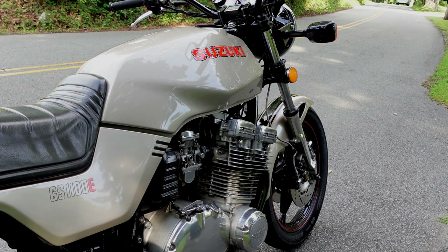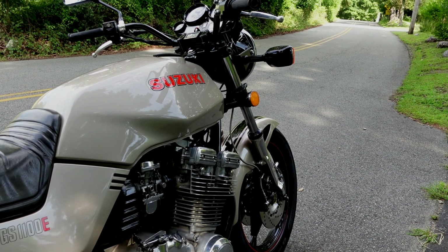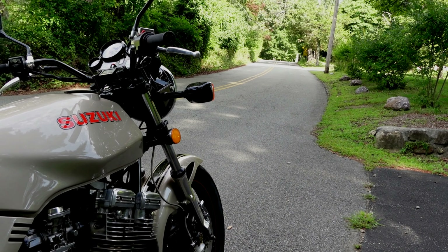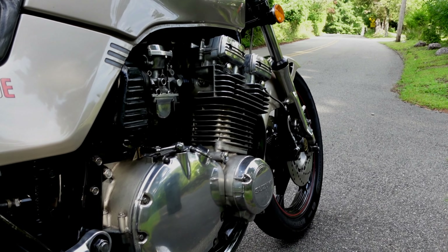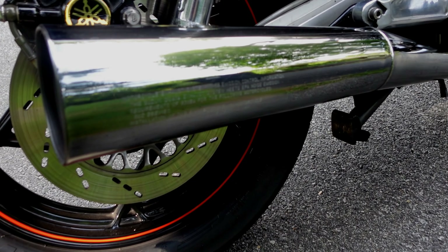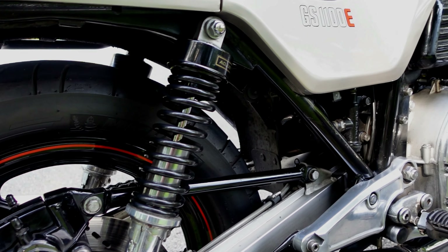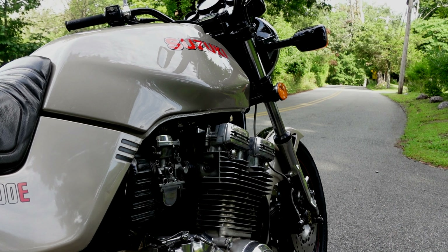One of the things Suzuki really got right is the fuel tank. Number one, it's a beautiful fuel tank, and it has a relatively good gauge. Knowing how much gas you have is a feature I like. Having a five-plus gallon tank and a 200-mile range means you don't spend half your time wondering where the hell the next gas station is.